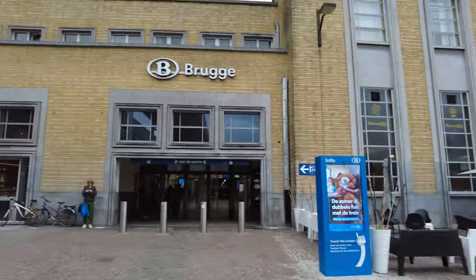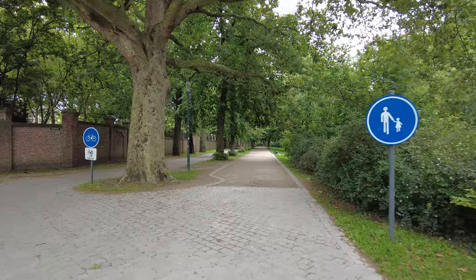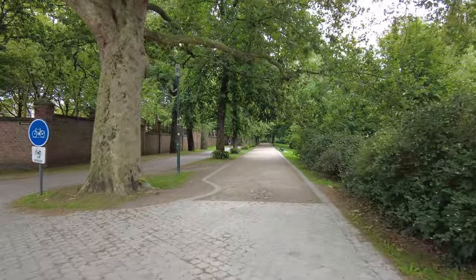Welcome to the lovely town of Bruges. The train station lies a little bit to the south of the town itself, so you can either take a bus or a tram to get there, or you can simply walk. It's just a 15-minute walk, so let's see what we can find along the way.